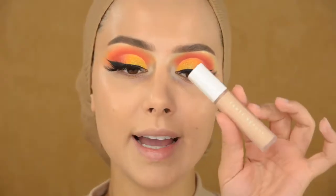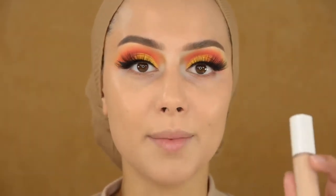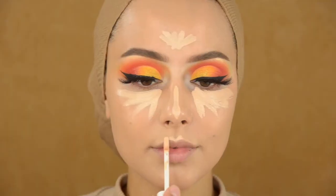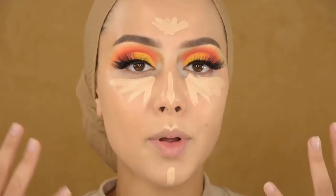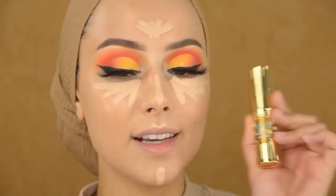I'm going to apply the Fenty Beauty concealer — oh my god, she also came out with a new foundation, I need to get my hands on it. Now I'm not going to contour because I want to keep it simple on the face since the eyes are really the focus. I'm just going to bronze using the Hula Quickie contour stick.